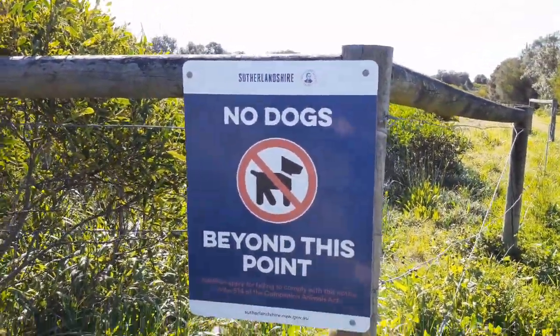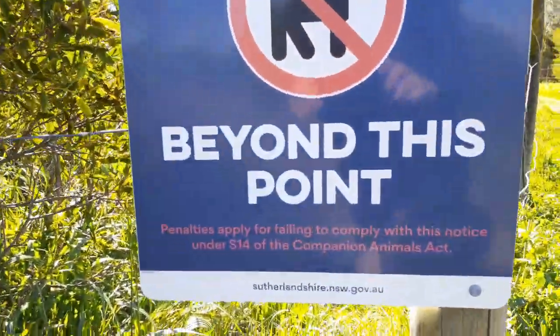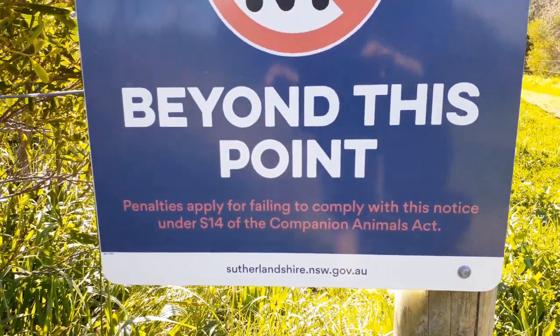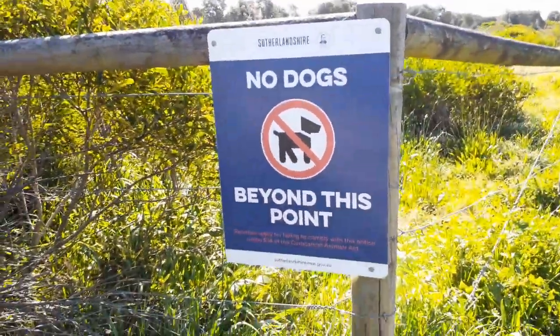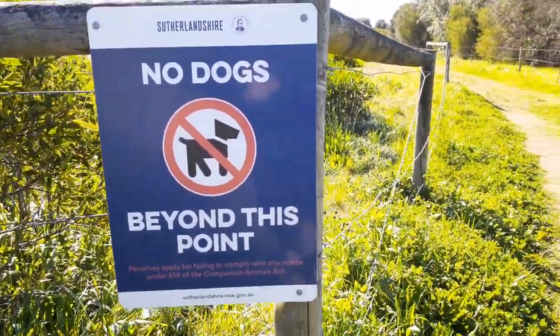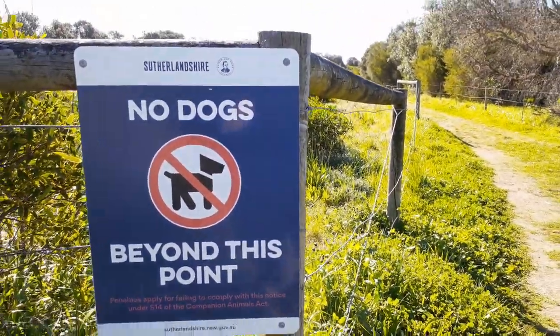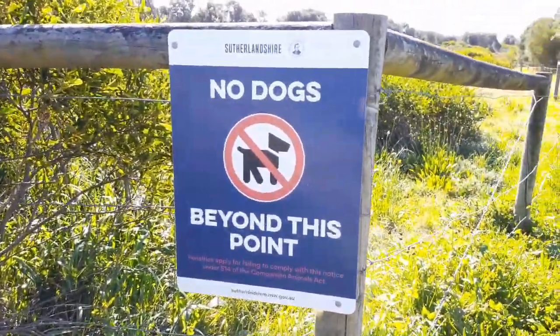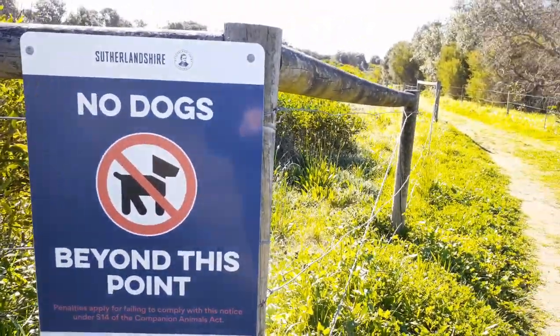Some of the other things you'll be able to see on this particular sign is that it talks about section 14 of the Companion Animals Act, which means that you can bring in a species like a dog if you're a blind person — that's a companion animal — but if it's not a companion animal then it's restricted and there's a penalty for that.